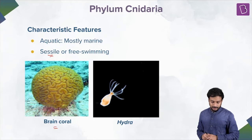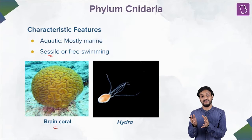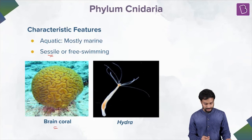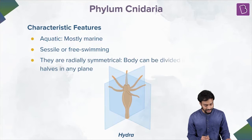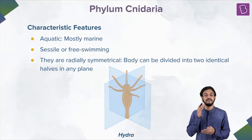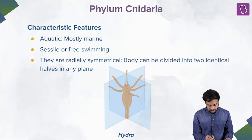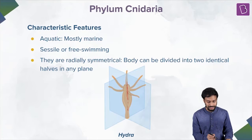Can you tell me, if I talk about Hydra as an example, what would be the symmetry? We have talked about the basis of classification, symmetry being one of them. Hydra would be radially symmetrical. Their body can be divided into two identical halves if you cut in any plane passing through the center of the body. If you take Hydra, take any plane through the center and cut, you'll get two equal halves. So they are radially symmetrical — a characteristic feature of Phylum Cnidaria.